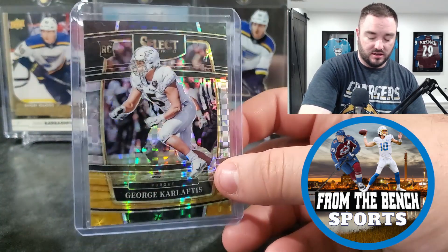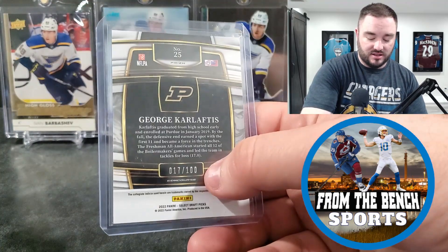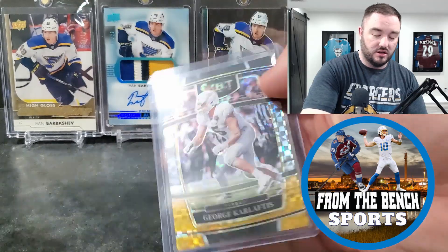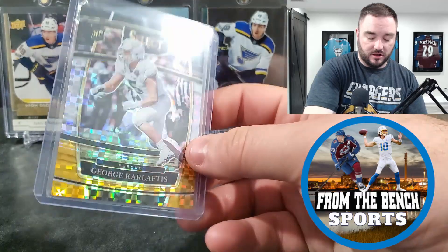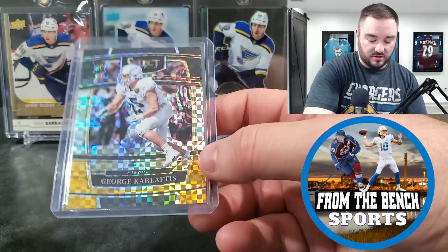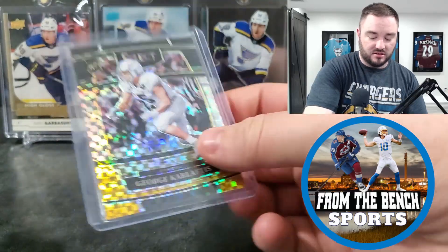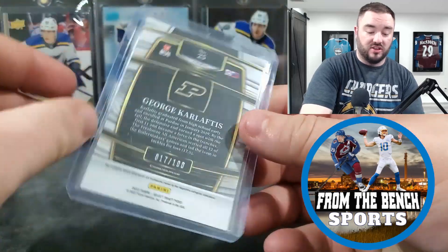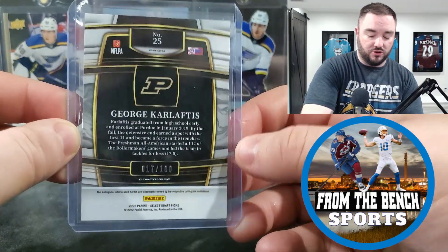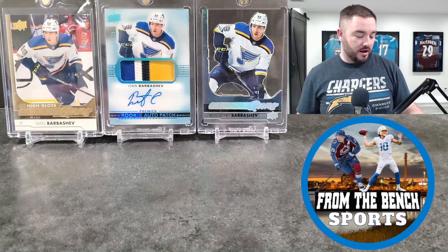I think my only football card here: George Karlaftis, numbered 17 out of 100, a Purdue guy, now with the Kansas City Chiefs — the Taylor Swift team. Just a really good defender I liked coming out of the draft, so I grabbed his Draft Picks card.